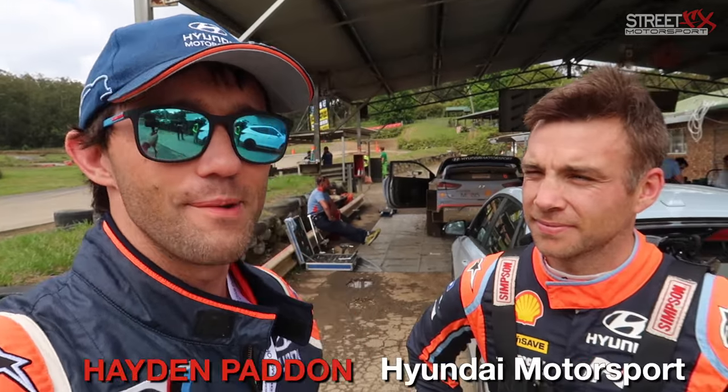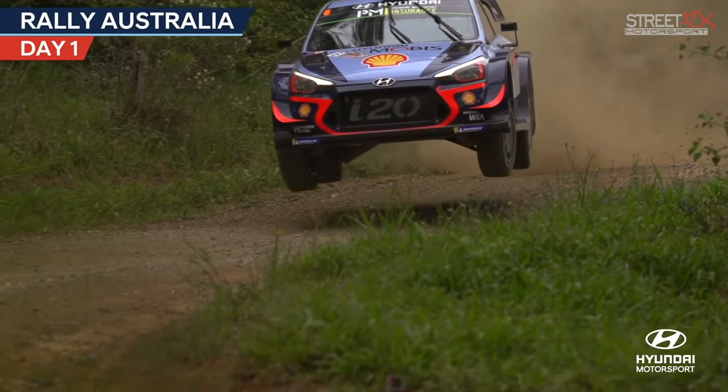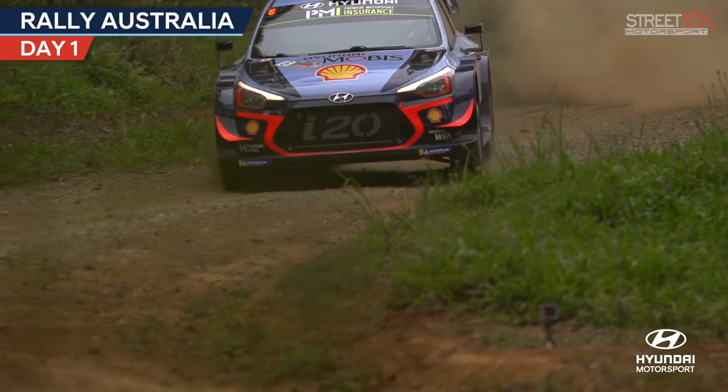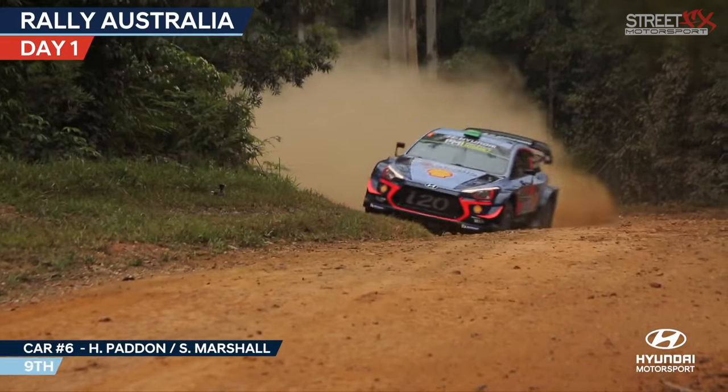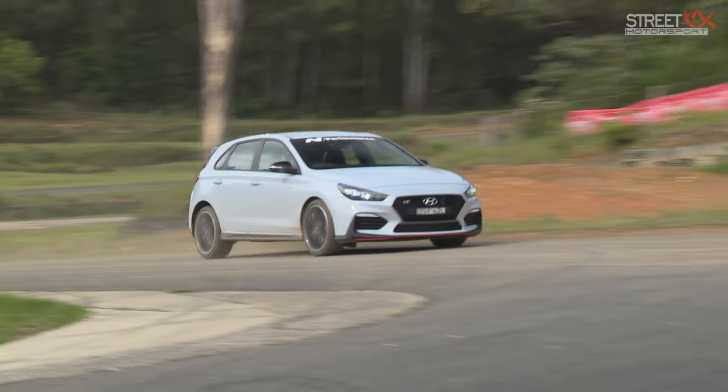We're here at Raleigh International Raceway. I'm here with Hayden Padden — he is the WRC driver for Hyundai and he's going to give us a bit of a comparison. Which car do you reckon is going to win? We're going to go the i30N versus... I'm a bit biased. I think the rally car is pretty cool, but the i30N is a seriously impressive set of wheels as well.